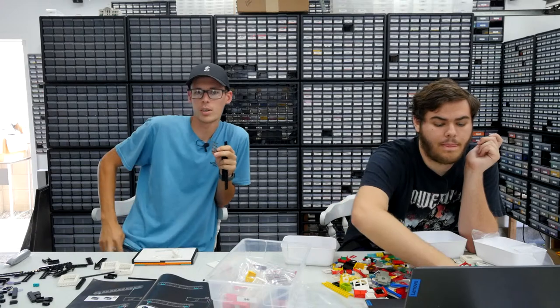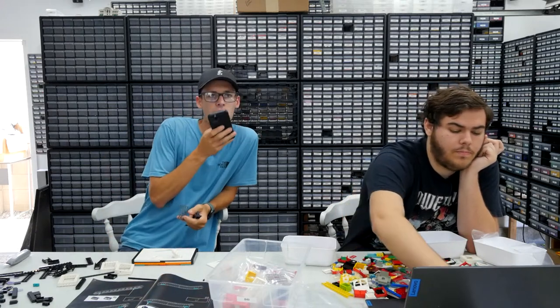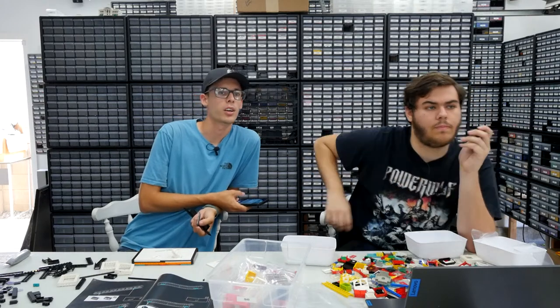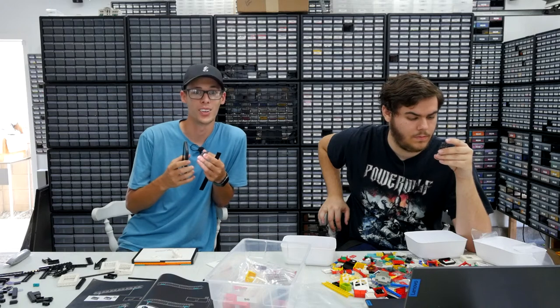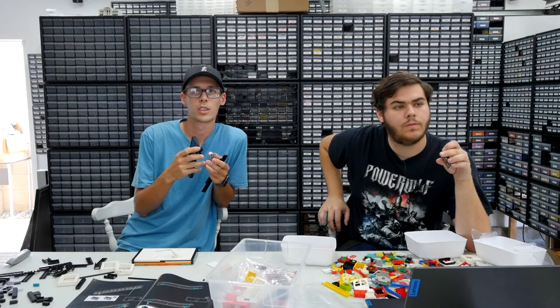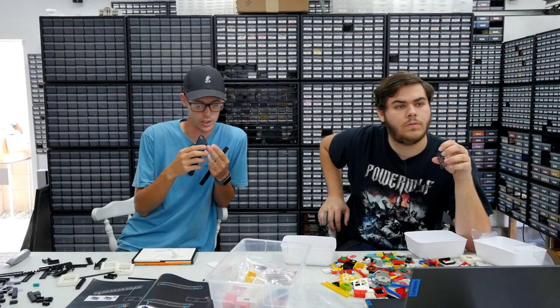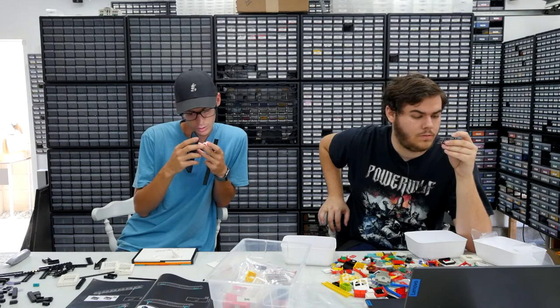Just Bricks says he got a bunch of white trays from Target last week, very helpful for sorting. We actually bought over a hundred more trays the other day as well — they're fantastic.